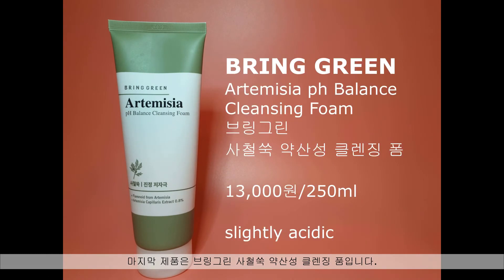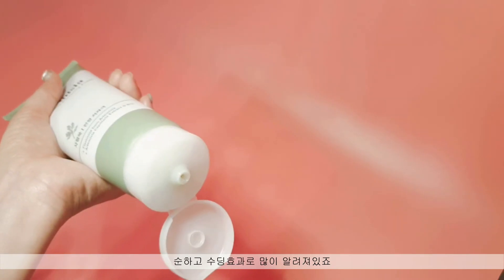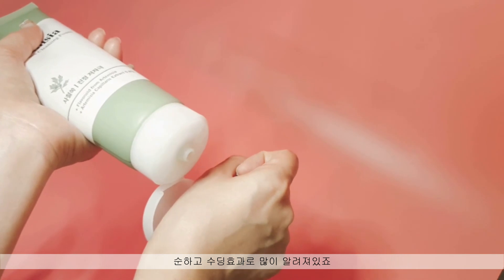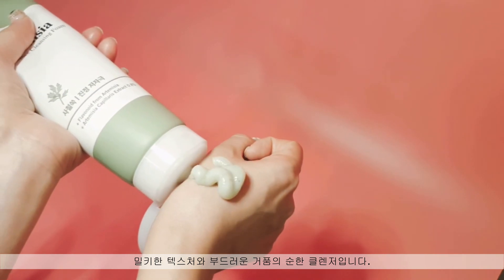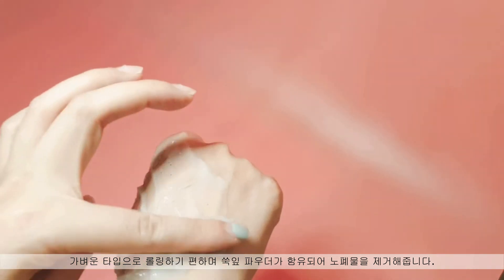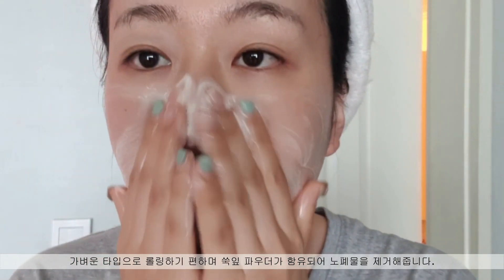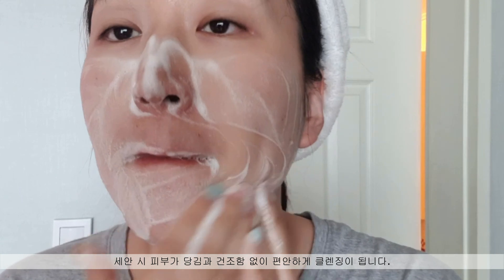The last one is the Bringgreen Artemisia pH Balance Cleansing Foam, which is a slightly acidic mild cleanser. It contains Artemisia Princeps — Mugwort — which is great for calming sensitive skin. Mugwort has been a hot keyword in Korean skincare products since last year, well known for its great soothing effect and mildness. This cleanser is very gentle with a milky texture and soft foam. It is lightweight and easily spreadable, and there's Mugwort leaf powder that helps to remove dirt. When I use it, my skin feels more comfortable instead of feeling dry or tight after washing.